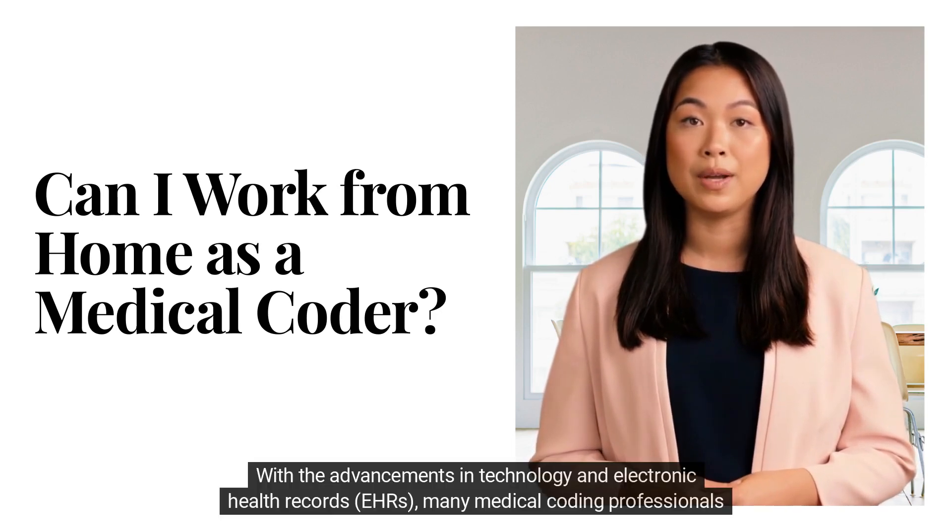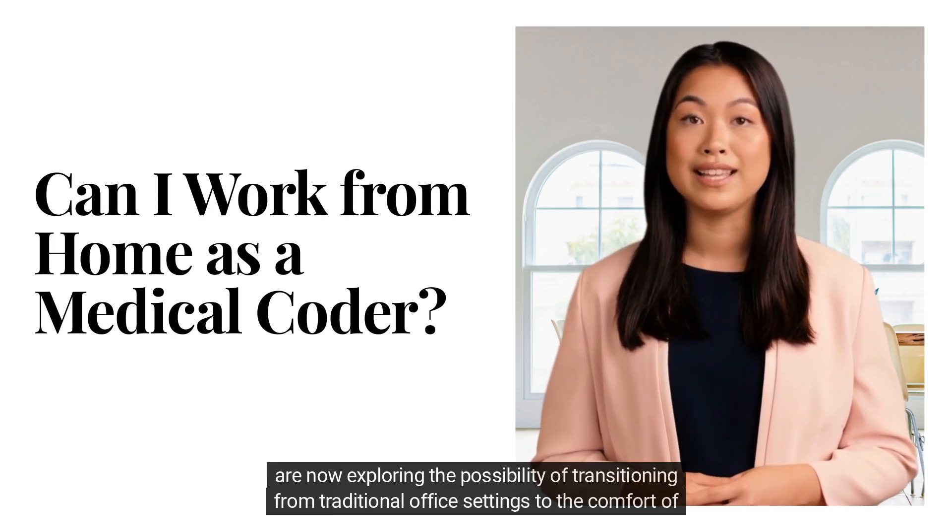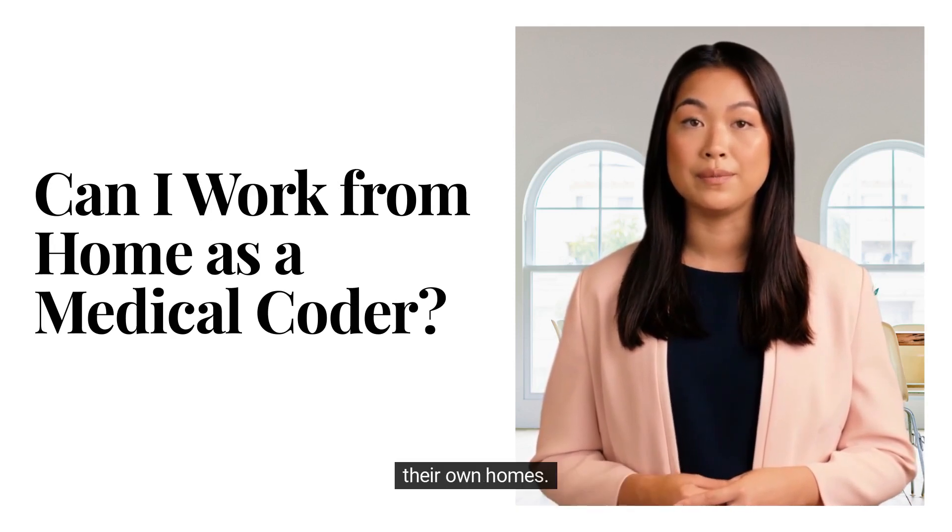With the advancements in technology and electronic health records (EHRs), many medical coding professionals are now exploring the possibility of transitioning from traditional office settings to the comfort of their own homes.